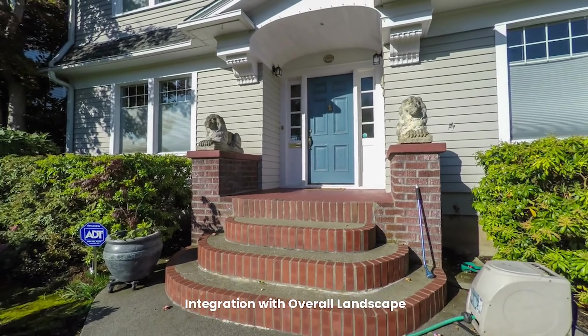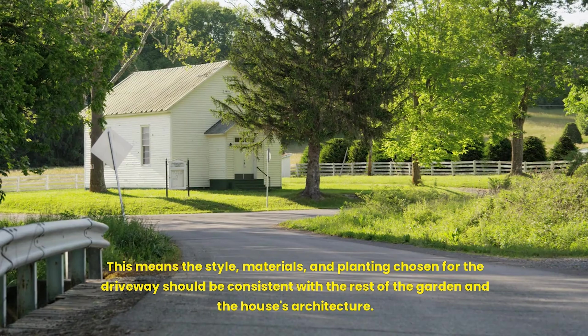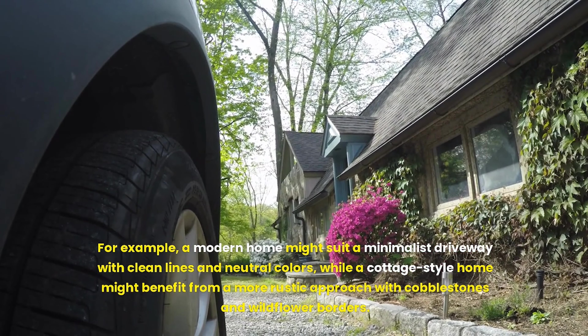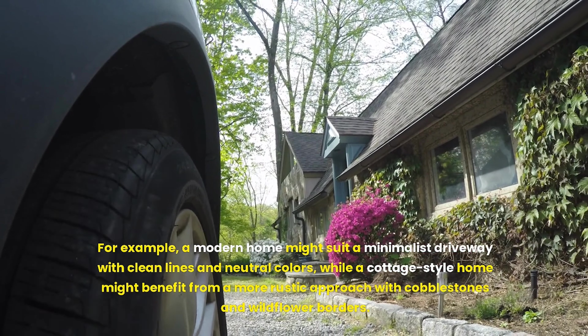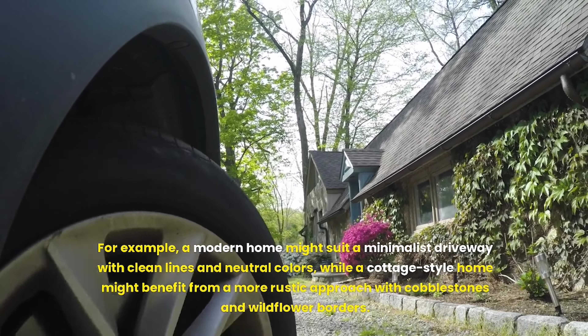The driveway should not be considered in isolation but as an integral part of the entire landscape design. The style, materials, and planting chosen for the driveway should be consistent with the rest of the garden and the house's architecture. For example, a modern home might suit a minimalist driveway with clean lines and neutral colors, while a cottage-style home might benefit from a more rustic approach with cobblestones and wildflower borders.